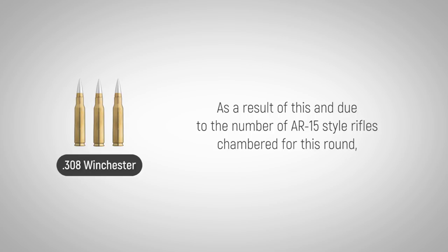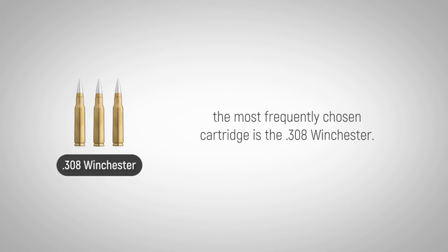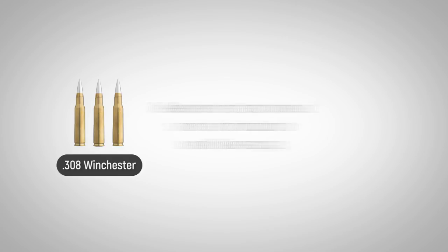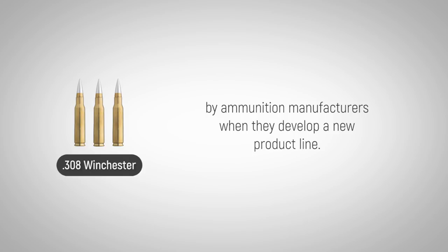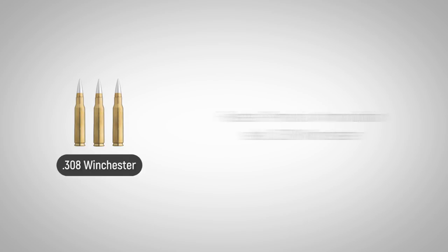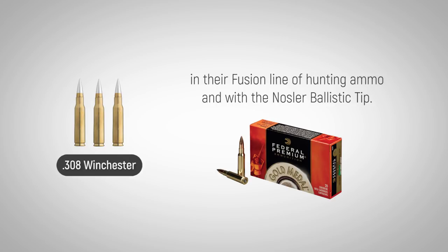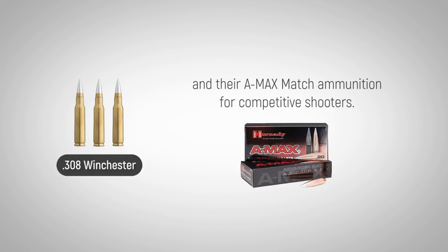As a result of this, and due to the number of AR-15 style rifles chambered for this round, the most frequently chosen cartridge is the .308 Winchester. Development has continued since its introduction over 60 years ago, and it remains one of the primary rifle cartridges offered by ammunition manufacturers when they develop a new product line. Federal Premium Ammunition sells .308 Winchester in their Fusion line of hunting ammo and with the Nosler ballistic tip. Hornady sells its new TAP ammo in .308 for tactical applications and their AMAX match ammunition for competitive shooters.